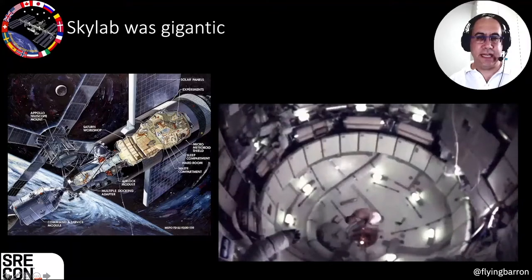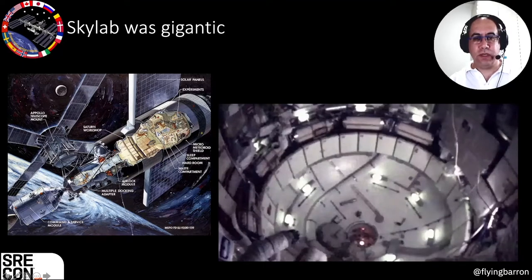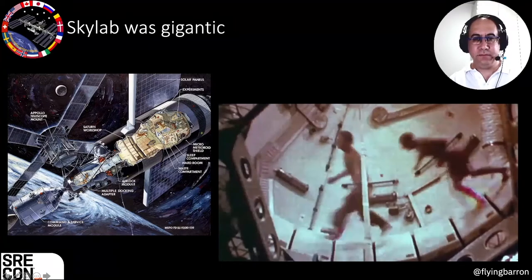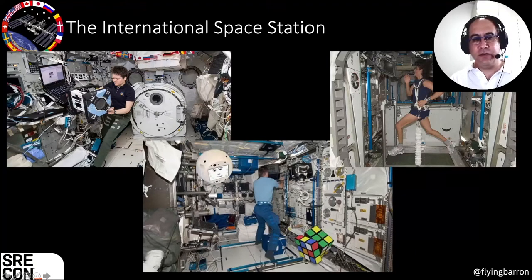Looking at Skylab, you can see how large it was — a monolith launched all at once with the working area, living area, and experimental area all in one piece. However, the International Space Station, while being larger than Skylab in footprint — technically the size of a football field — was built up of many small components. It's not that much larger from the perspective of working space inside; it's just being used much more efficiently, chock-a-block with instruments, computers, and components. All this in the name of efficiency and utilization.